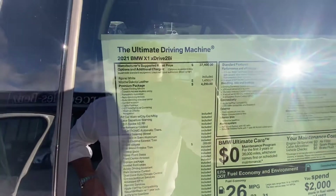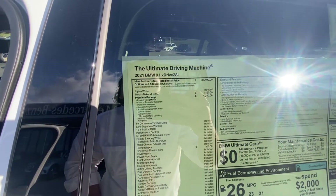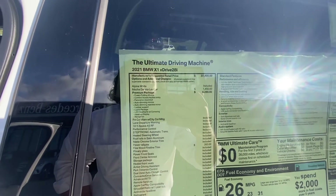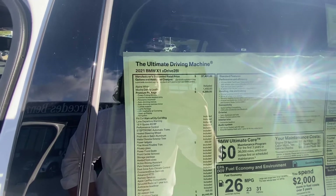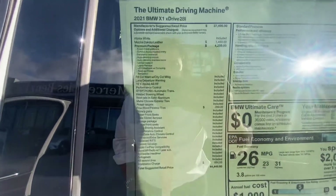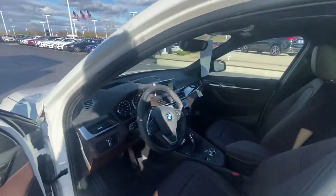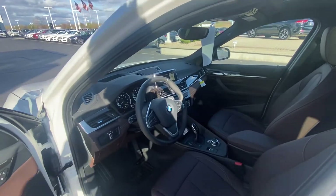We have the premium package, which gives you power folding mirrors, hands-free access, panoramic sunroof, auto dimming mirrors, lumbar support, LED lights that corner with the steering wheel at night. It has a head-up display and navigation. We also have upgraded wood trim, and the rest of the stuff is standard equipment. It does have standard Apple CarPlay or Android Auto wirelessly.